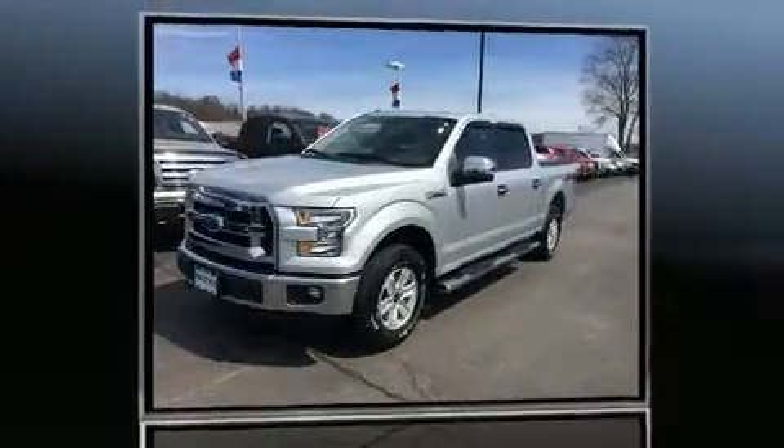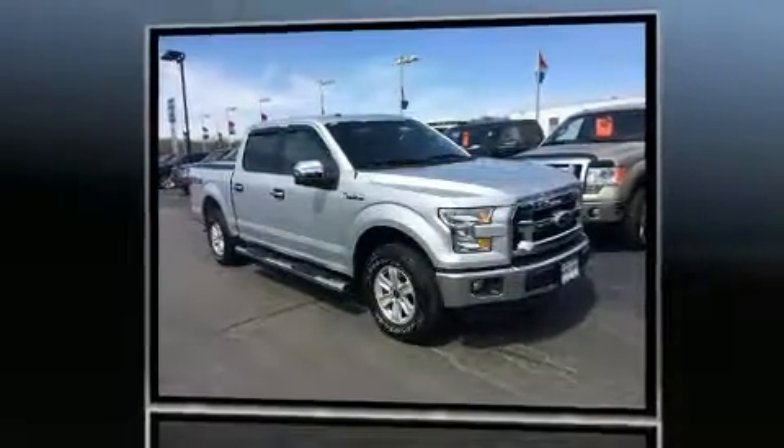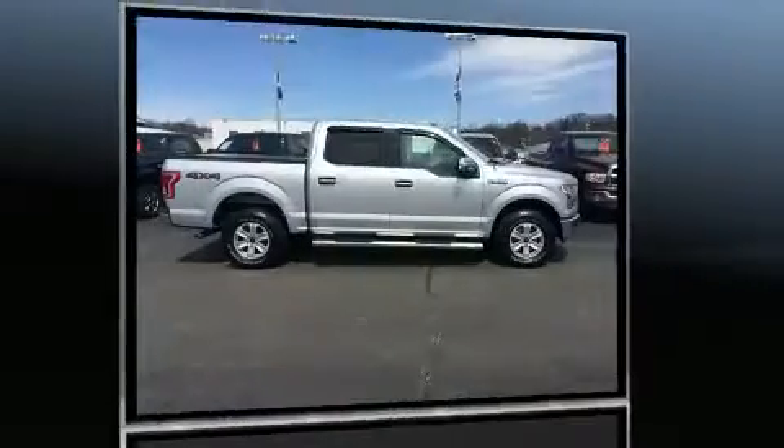Sensibility and practicality define the 2016 Ford F-150. With just over 20,000 miles on the odometer, you can be confident that this pre-owned vehicle will provide you reliable transportation.